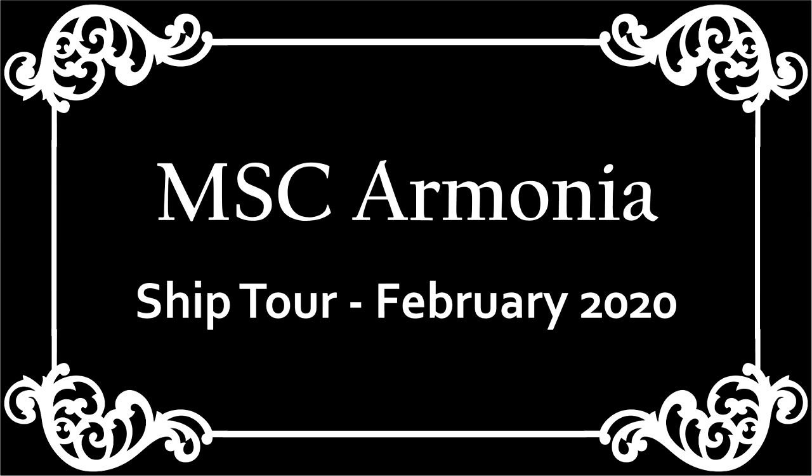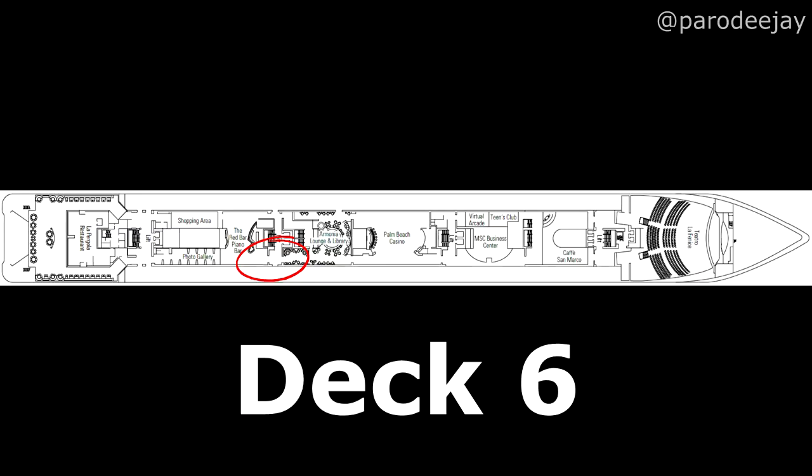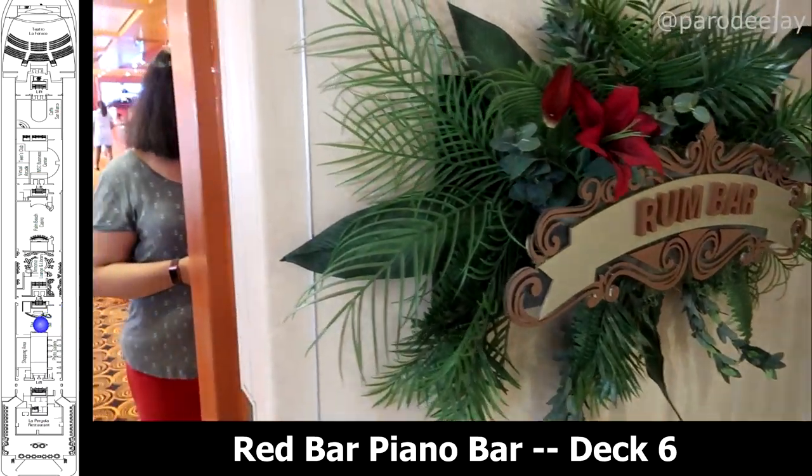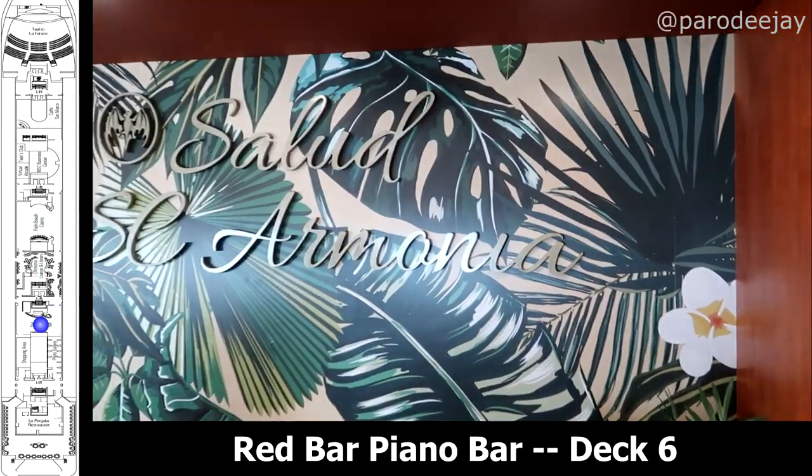Hey guys, it's Jay and welcome to our ship tour for the MSC Armonia. We sailed this ship for seven days in February 2020. We will start on deck six, which is where we entered the ship. If you hang a left from there, you'll find yourself in the Red Bar piano bar, which is also called the Rum Bar.